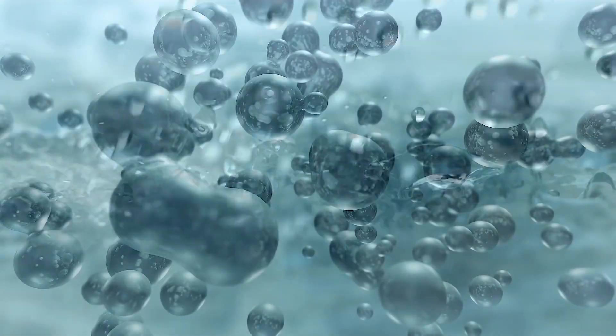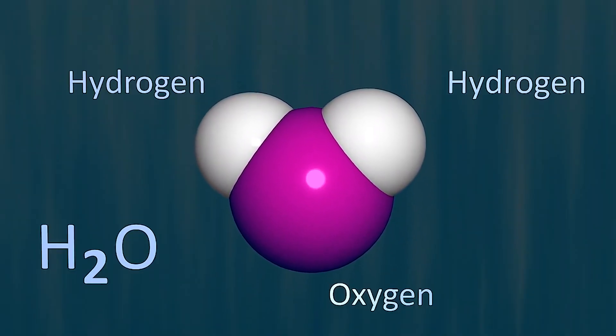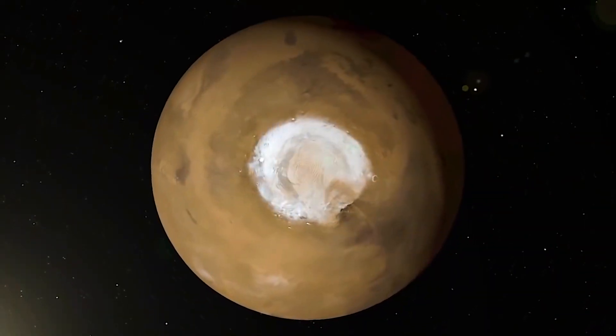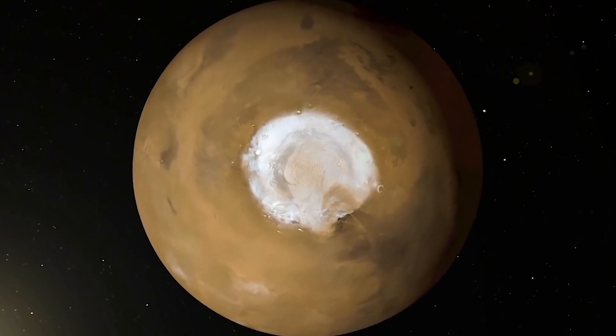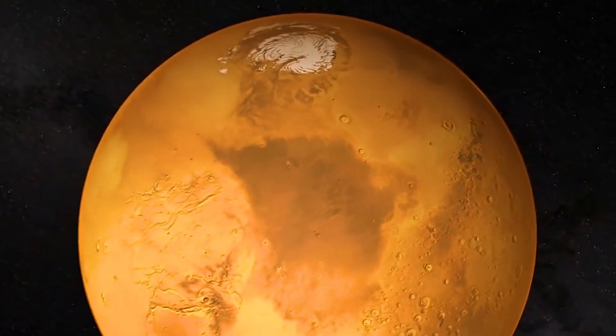Water is a molecule that has one oxygen atom and two hydrogen atoms. The ice on Mars is a little bit different than on Earth. On Earth, usually the ice is just water ice. But on Mars, it's actually water ice and CO2 ice mixed with each other. On Mars, it's just so cold that it gets frozen, so you actually have those mixed together both at the poles and underneath the surface as well.